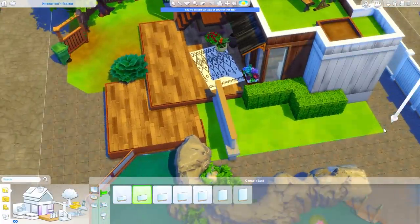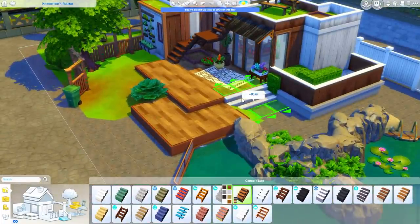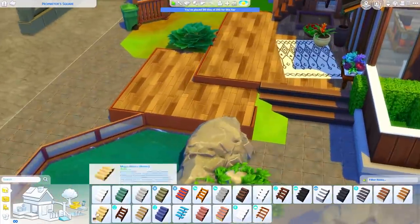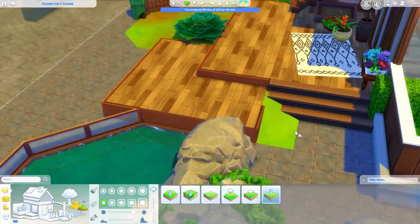If you would like to download this build, I will have it up on the Sims 4 gallery. If you search my Origin ID which is Misgraphy, I'll also have it under the hashtag Misgraphy. It'll be easier to find it that way, as well as a download link in the description below to the gallery website.